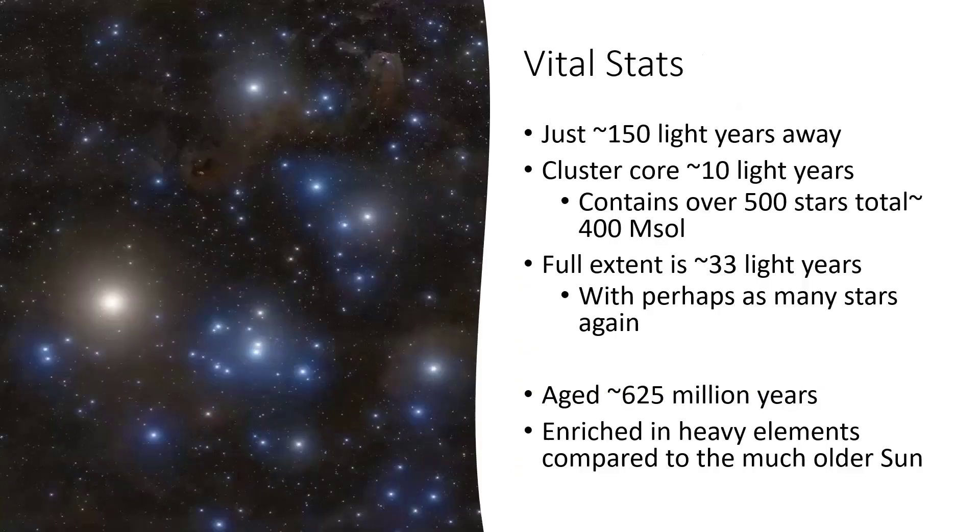Some statistics about the Hyades: just 150 light years away — the most modern number is 153 — and the core of the cluster containing 500 stars is concentrated over a region of about 10 light years in diameter. Those 500 stars add up to about 400 solar masses. The majority of these stars are fairly modest. The full extent, though, is about three times that size — 33 light years — and there are perhaps another 500 stars in and around the outer reaches. It's about 625 million years old, and that's old for a star cluster, getting on for the maximum limit.